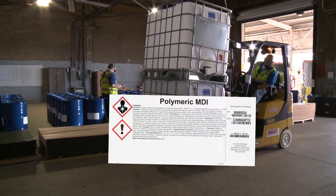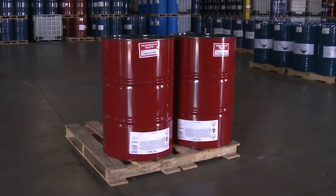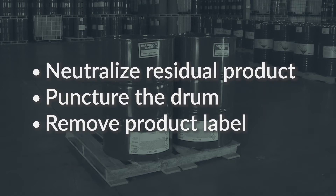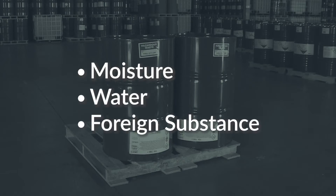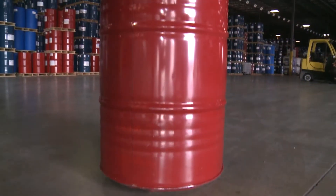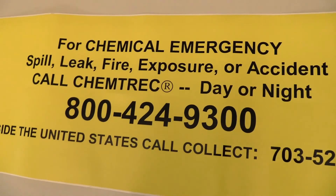Follow the instructions on the IBC label for additional information on returning the tote. If you do not use the services of a drum reconditioner and neutralization is necessary, contact the supplier for guidance. Puncture empty drums so they cannot be reused and remove the product label. Be aware of the hazards created by refilling containers with even a little moisture, water, or any foreign substance. Reaction between MDI and water will slowly emit carbon dioxide gas, and in a closed container like a drum, could cause a violent rupture. If you suspect a reaction is taking place inside a sealed container — such as evidence of a bulging drum — isolate the area immediately and contact Chemtrek to communicate with the manufacturer for assistance.